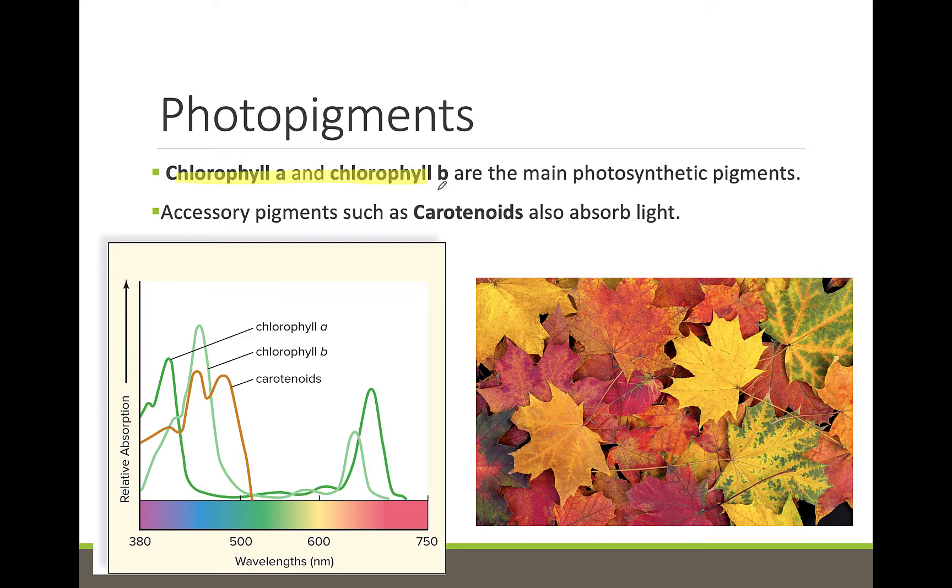The photopigments are responsible for absorbing the solar energy needed to perform photosynthesis. The main photopigments are called chlorophyll, which are responsible for the green color in plants. The y-axis on this graph is absorption and the x-axis is the visible light spectrum, showing how much light energy is absorbed at each wavelength. Chlorophyll A and chlorophyll B both absorb energy in the purple and blue wavelengths and the orange and red wavelengths, but do not absorb the green wavelengths — instead reflecting that color back to our eyes. This is why most leaves are green.